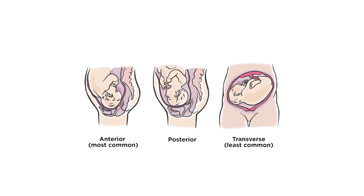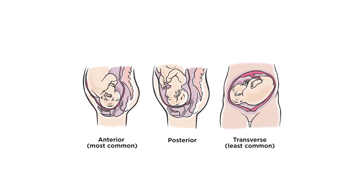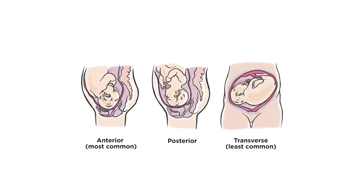If your baby is bottom first or breech, they will discuss the options for your care with you. Towards the end of your pregnancy, there is a condition called preeclampsia that can develop. This means that your blood pressure can be high as well as problems in some of your other organs such as your kidneys, liver and brain.